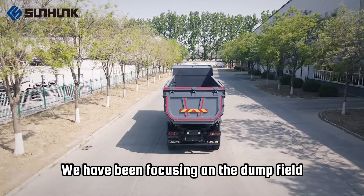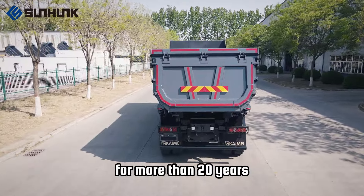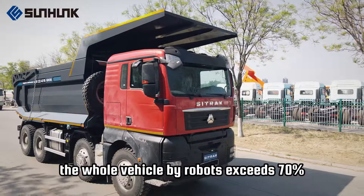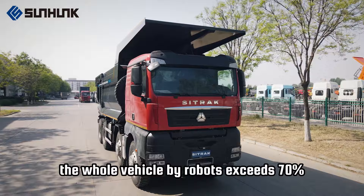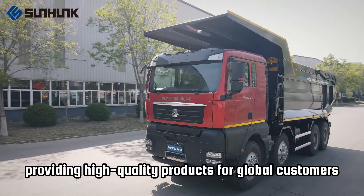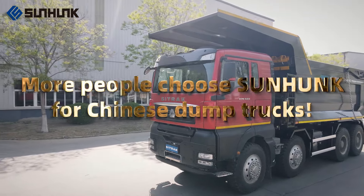We have been focusing on the dump field for more than 20 years. With all laser cutting, the automatic welding rate of the whole vehicle by robots exceeds 70%. Always taking quality as the lifeline, providing high-quality products for global customers. More people choose Sunhunk for Chinese dump trucks.